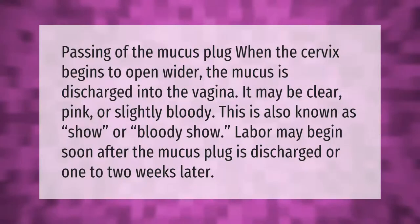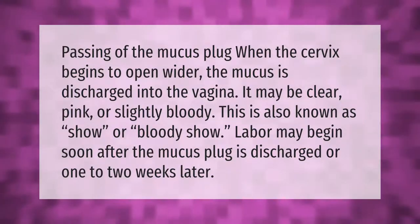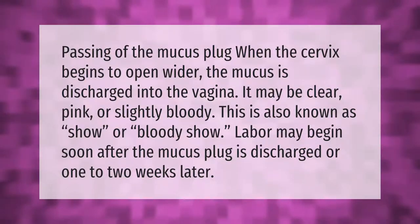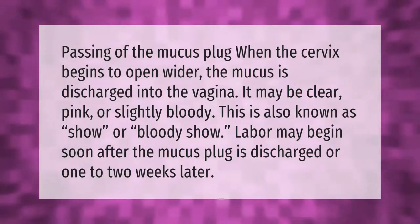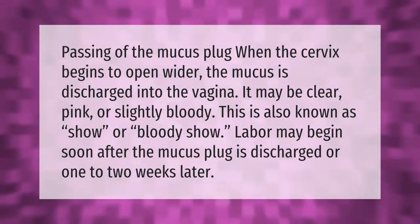Passing of the mucus plug: when the cervix begins to open wider, the mucus is discharged into the vagina. It may be clear, pink, or slightly bloody. This is also known as show or bloody show. Labor may begin soon after the mucus plug is discharged, or one to two weeks later.